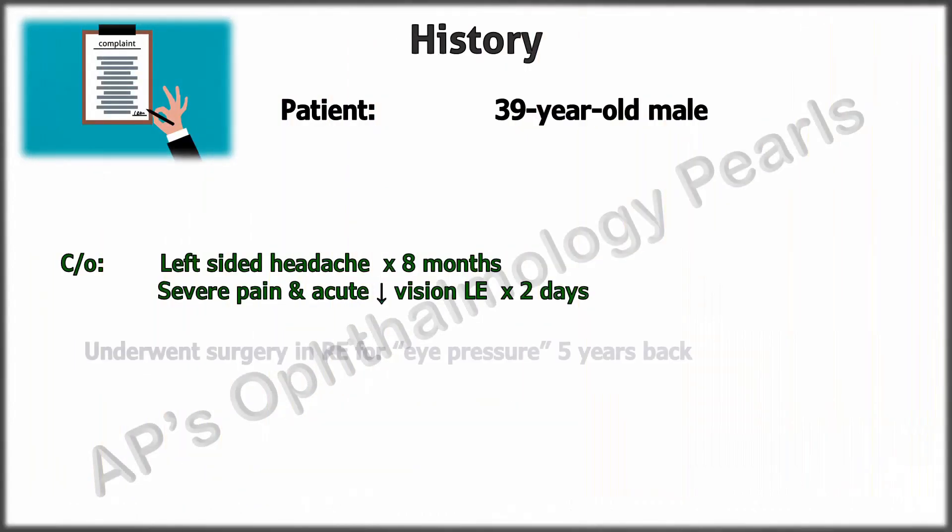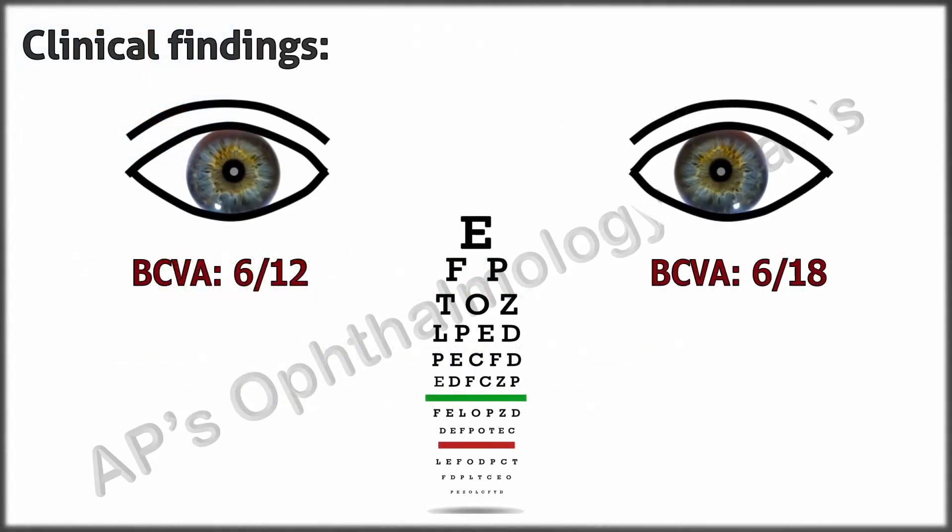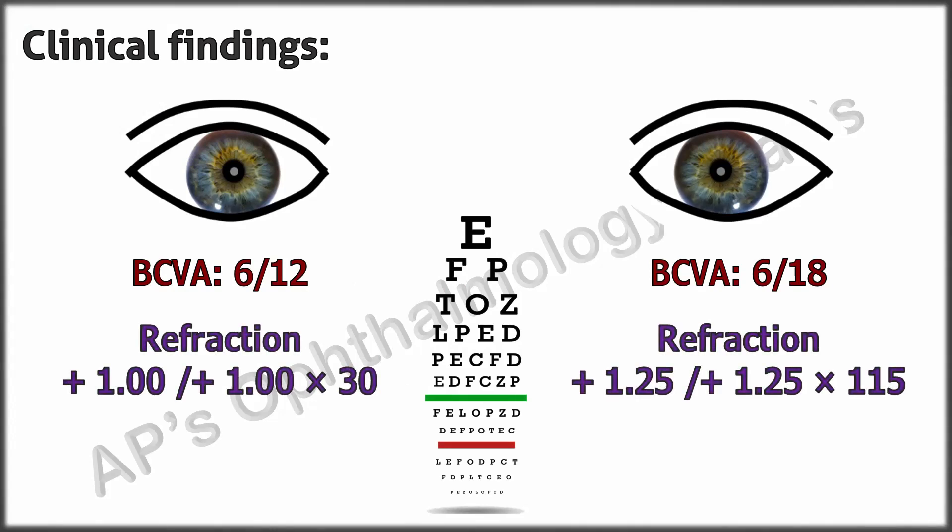He underwent surgery in the right eye for eye pressure five years back. There is no history of trauma, significant systemic or family history. His best corrected vision was 6/12 in the right eye and 6/18 in the left eye, and the refraction was hypermetropic.